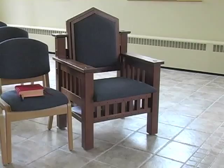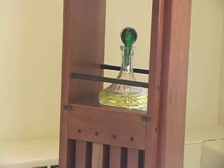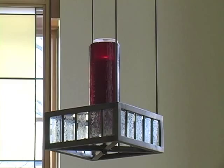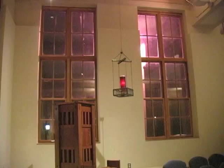The presider's chair, where the priest sits during Mass. The Ambry, a cabinet that displays the holy oils. The Tabernacle, where the extra consecrated hosts are kept. The hanging red candle indicates that the body of Christ is currently present in the Tabernacle.